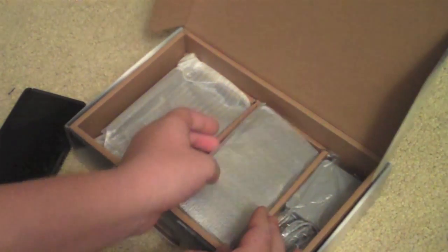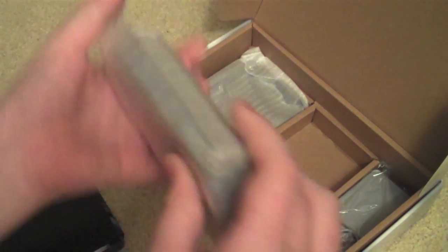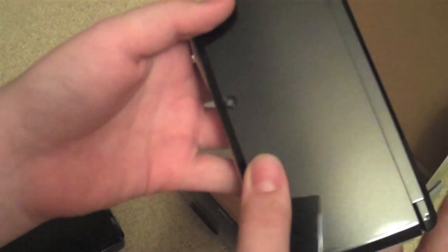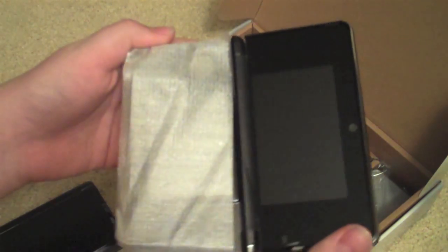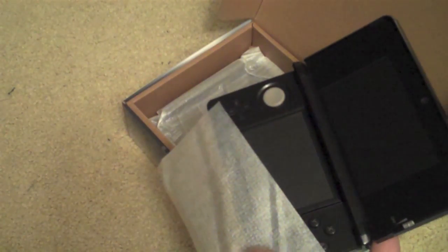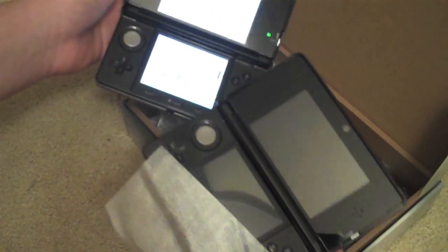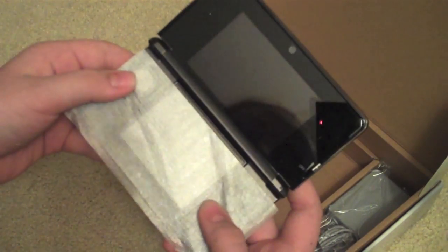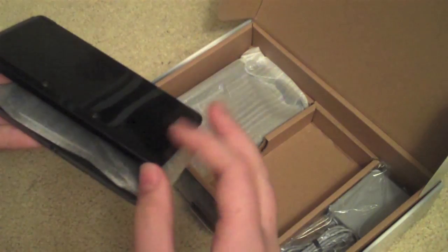And then here's the 3DS that you're going to be winning. Here's my 3DS, here's the giveaway 3DS. I'm going to try not to get fingerprints on here. As you can see, here it is — open this up. There's the little thing covering it. So here's the giveaway 3DS and here's my 3DS. This is what you're probably winning. It's brand new. I'm trying not to get fingerprints on it so whenever the winner gets this, it won't have a bunch of fingerprints on it.